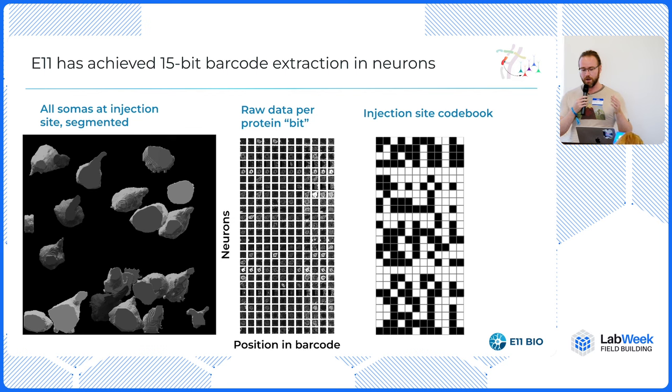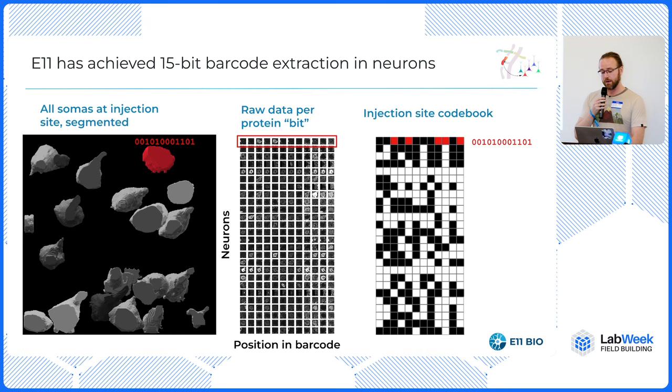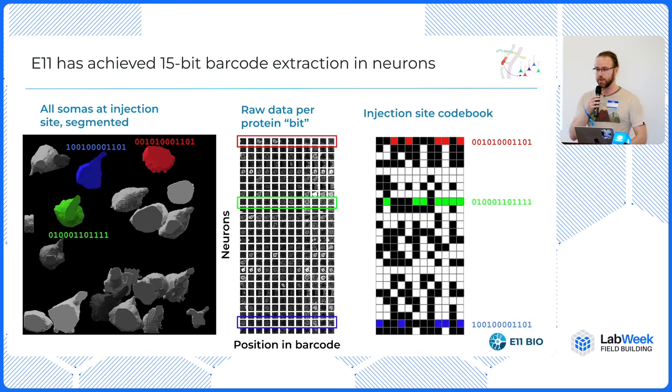On the neuroanatomy front: on the left are cell bodies from neurons that have been segmented with computer vision — we still need computer vision in the loop to segment morphology. In the middle, you have rows of neurons and columns indicating whether each got a bit or not. For the first time ever — this was the data we wanted to see to convince ourselves this was actually working — we were able to pull out individual unique barcodes for each of these cells. You can do that for every cell in that volume or apply it to a bigger volume.